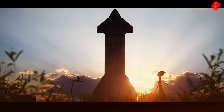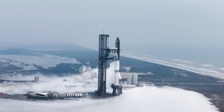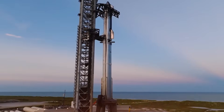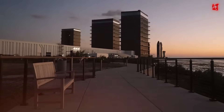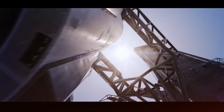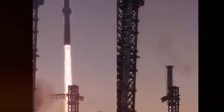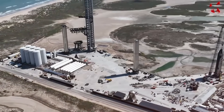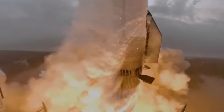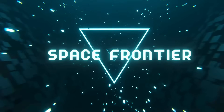2024 marked an extraordinary chapter in space exploration, with SpaceX shattering records and redefining what's possible. While launching over 100 Falcon rockets is impressive, it's the Starship program that's truly revolutionizing space travel — the largest rocket ever built has successfully launched six times, proving the impossible is now reality. What's coming in 2025 is even more remarkable: SpaceX is gearing up for 25 Starship launches, two every month, with groundbreaking infrastructure upgrades including a more powerful water deluge system pushing the boundaries of launch pad technology.